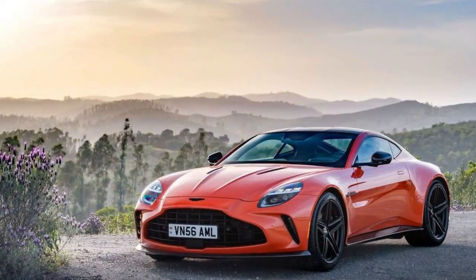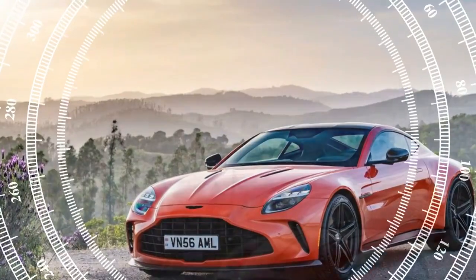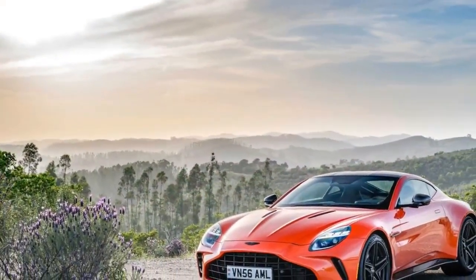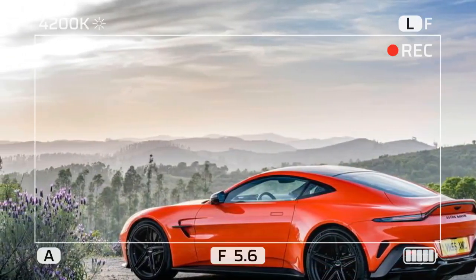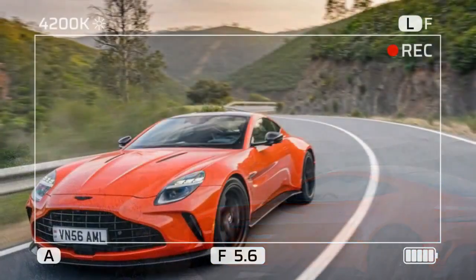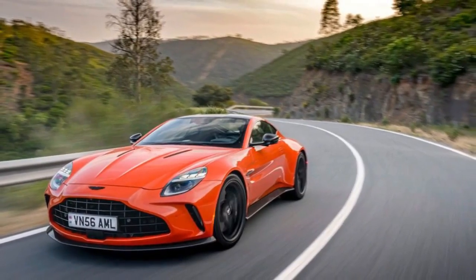Cons: Steep price tag — the 2025 Vantage enters a competitive segment with a hefty price, putting it in direct competition with established players like the Porsche 911 Turbo S. No manual transmission — this might be a significant drawback for driving purists who prefer the engagement of a manual gearbox. Fuel economy — with immense power comes expectedly low fuel economy.